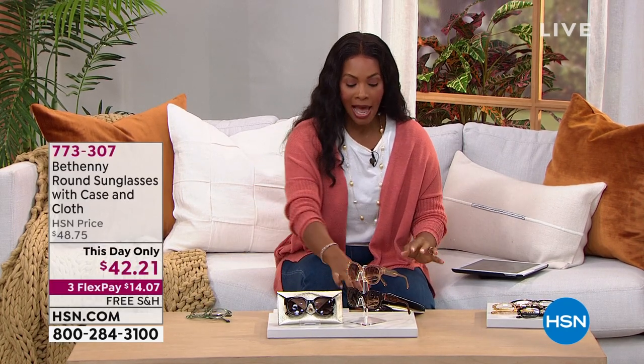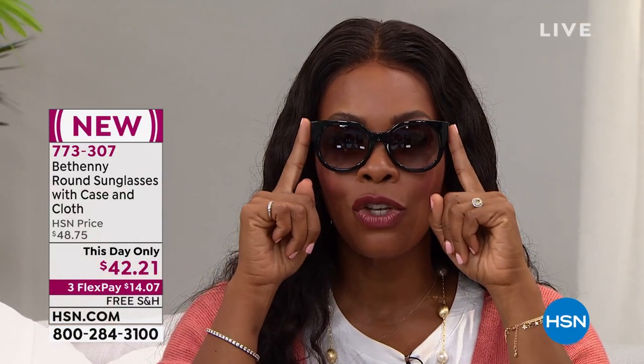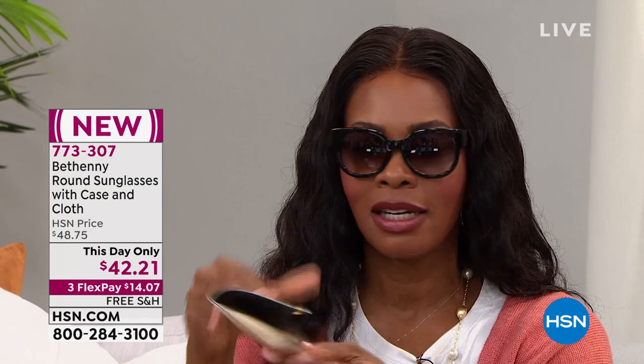I'm going to put my readers aside because I've got a pair of sunglasses to feature — the Bethany round sunglasses. They're beautiful. Last hour we saw cat eye and square shapes; now we've got a round shape, but none of them are exaggerated. They've got a really great shape for style. They come with a case that has a built-in cleaning cloth for your lenses, so you're never cleaning your glasses on your shirt.